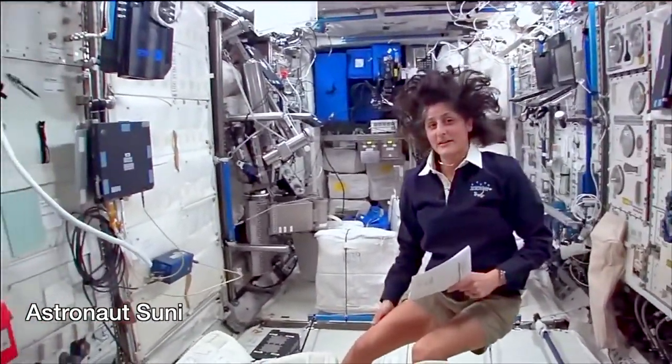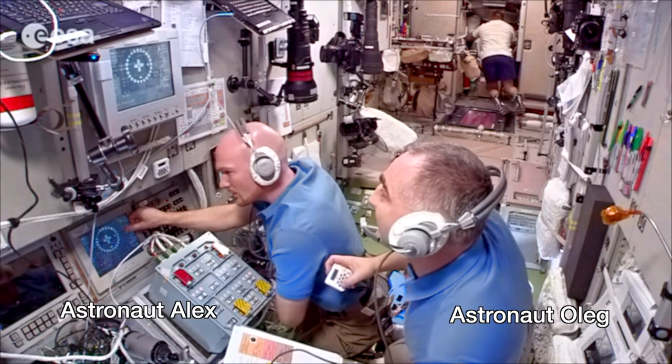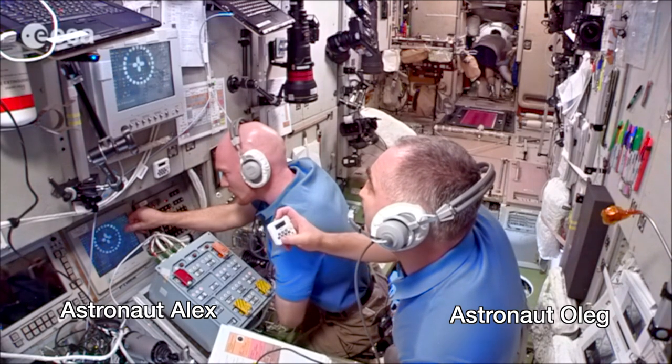It has science experiments all over — you can see it looks a little bit crowded. Here we do a lot of our medical experiments. Here's astronaut Alex and astronaut Oleg working hard together on a science project of sunshine.